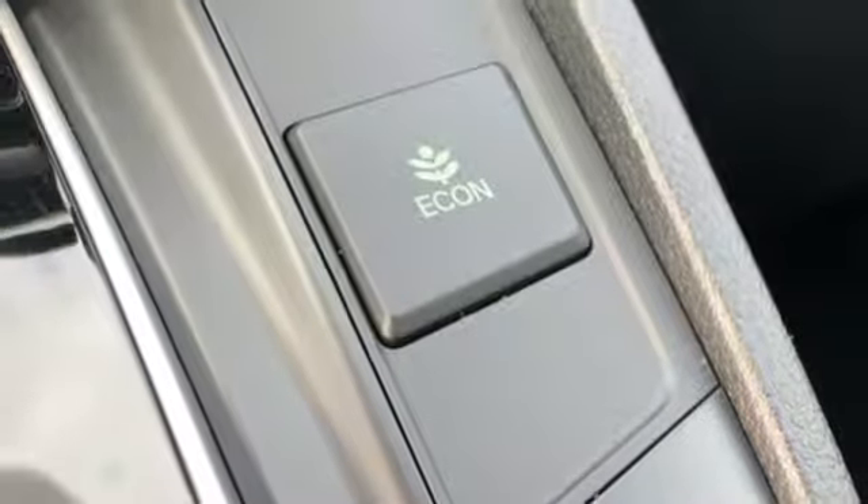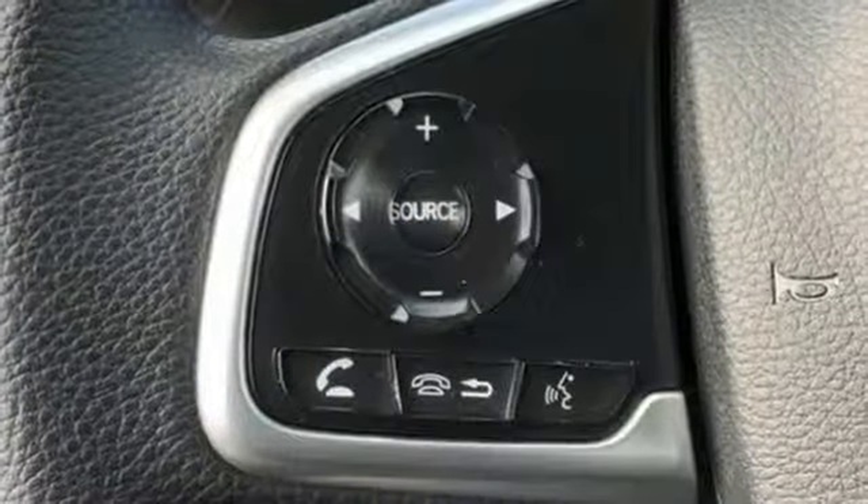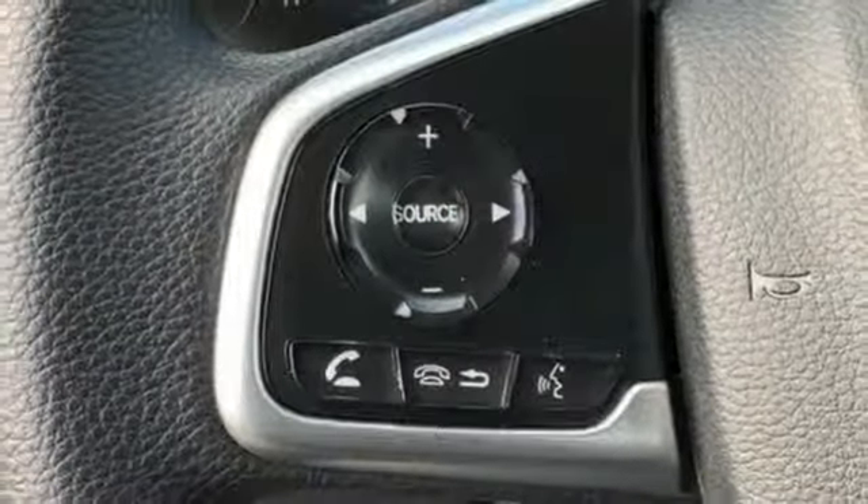Inline four-cylinder engine, active grille shutters, gas pressurized shocks, and streaming audio. It's a Honda, so longevity comes standard.